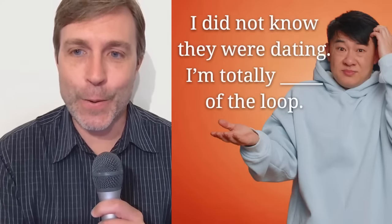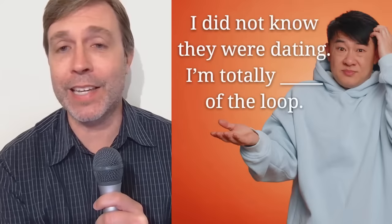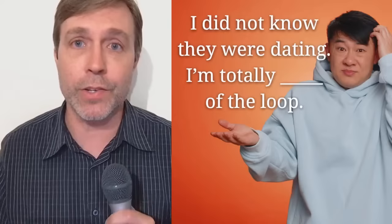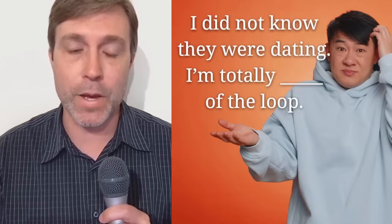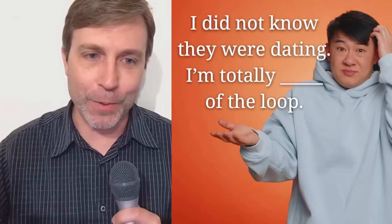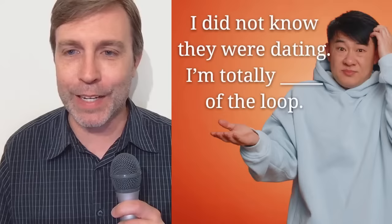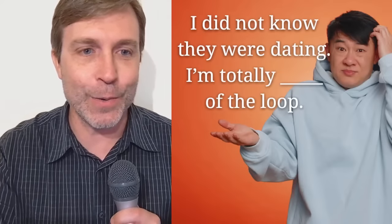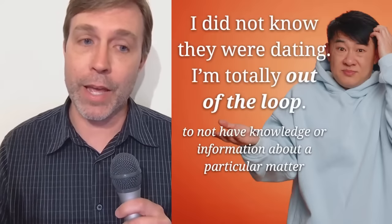And I did not know they were dating — I'm totally blank of the loop. I'm not up to date with a lot of things going on, especially other people's personal lives. I would use this: I am always out of the loop. If somebody is out of the loop, they simply do not have knowledge or information about a particular matter.